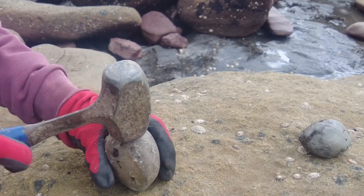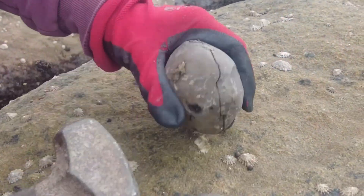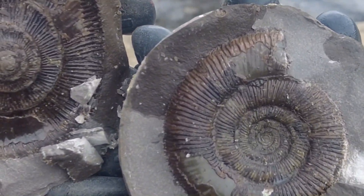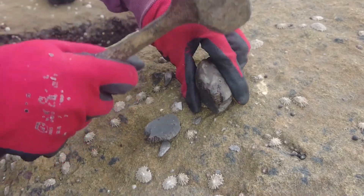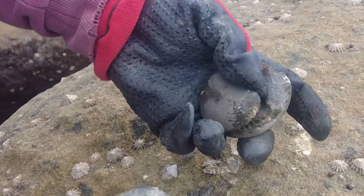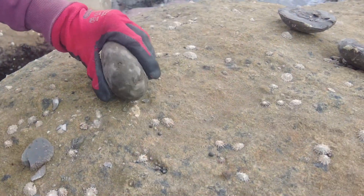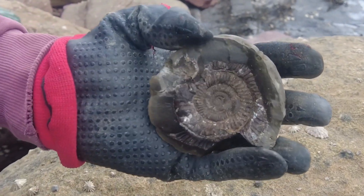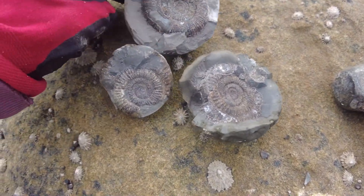My dad's just found this tenucostatum nodule — hopefully there'll be one inside it. Let's have a look. Perfect one — and a very good success rate on these three beautiful poppers.